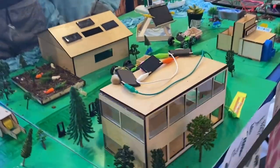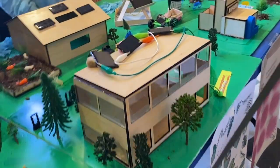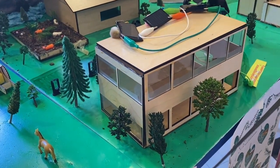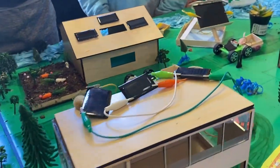Me and Jack's sustainable house — we added a lot of windows for natural lighting. And we added lights over here so when the cars drive in at night, it can light up from the solar panels.